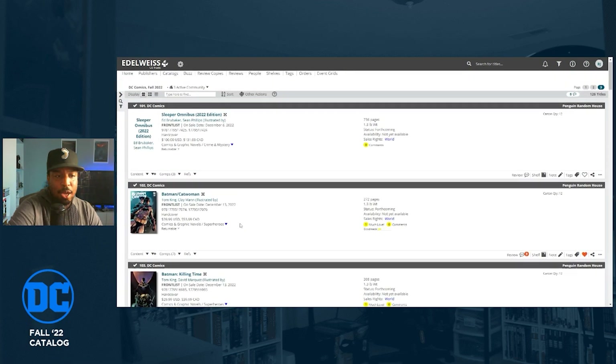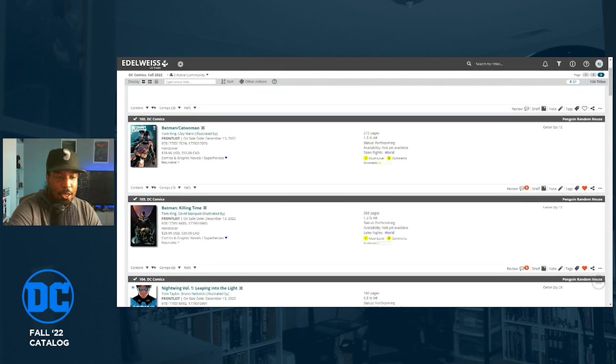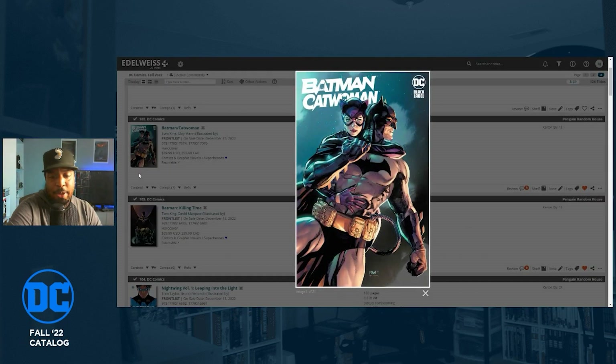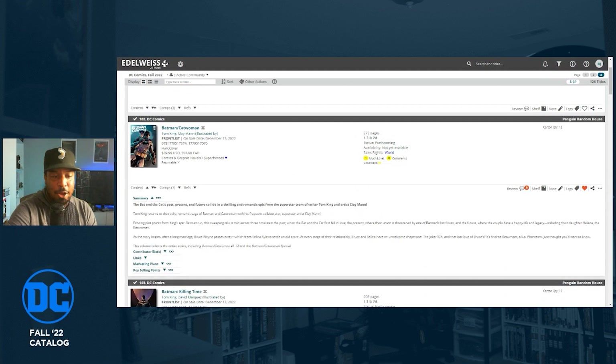I've heard good things about The Sleeper — it's Ed Brubaker and Sean Phillips but at DC, originally a Vertigo title. That's getting an omnibus reprint. Tom King's Batman Catwoman is getting a full hardcover — not split into volume one and two — this is Tom King and Clay Mann with a few fill-in issues by Liam Sharp. I'm excited about that.